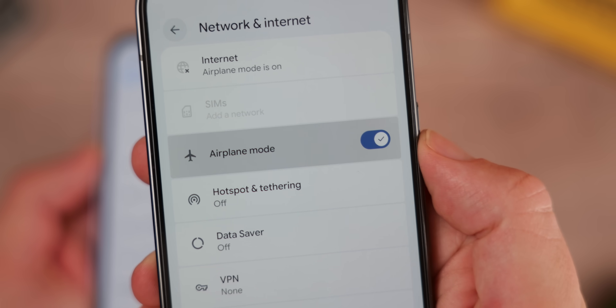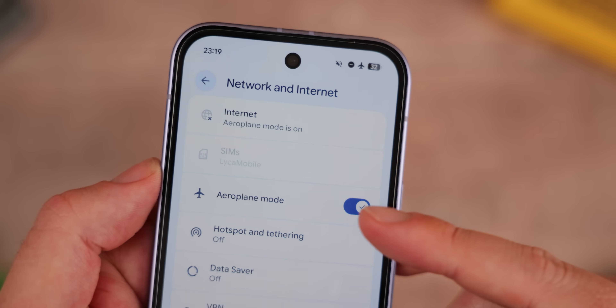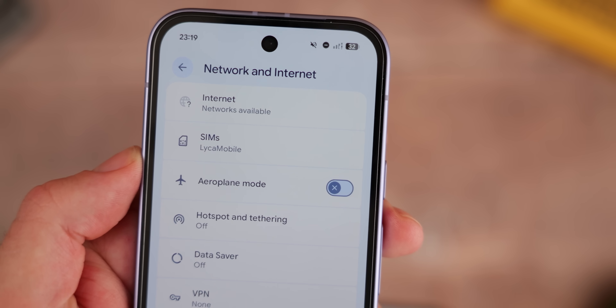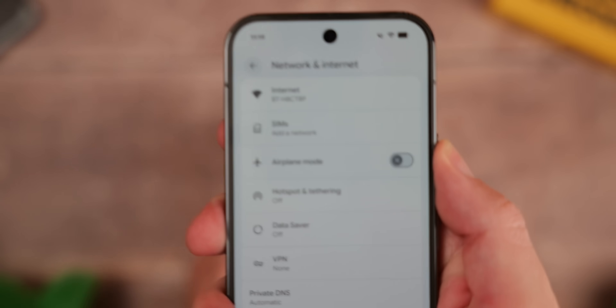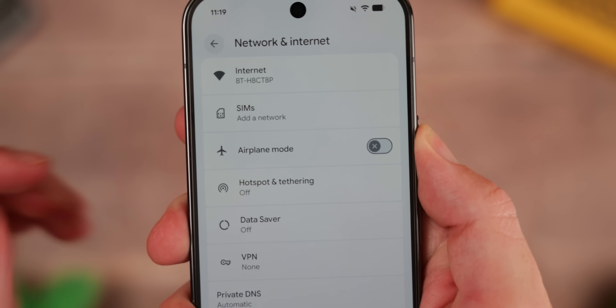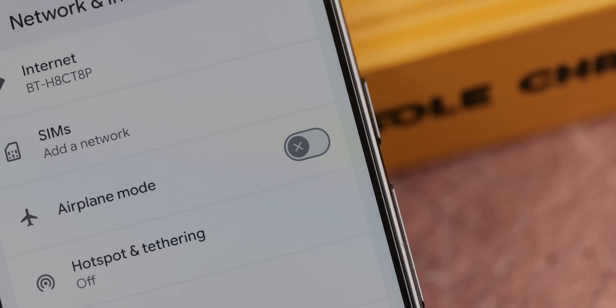Another thing to see in settings is when you enable or disable a toggle, it now doesn't show color when disabled — it will go gray to show that thing is inactive. This works across pretty much every single area of the system. Enable a toggle and it will be in color adhering to dynamic color settings; disable it and it should be gray.